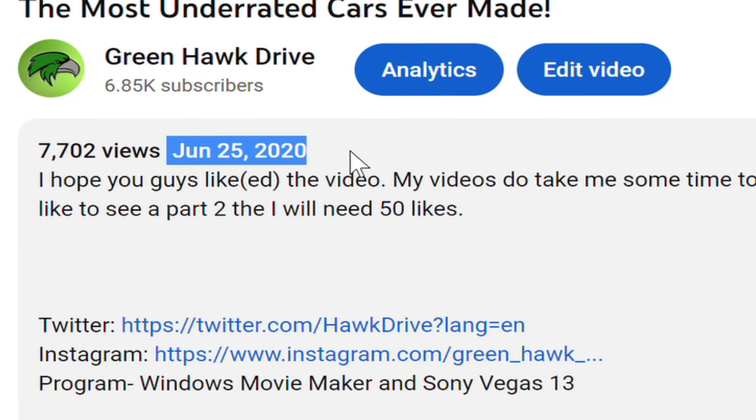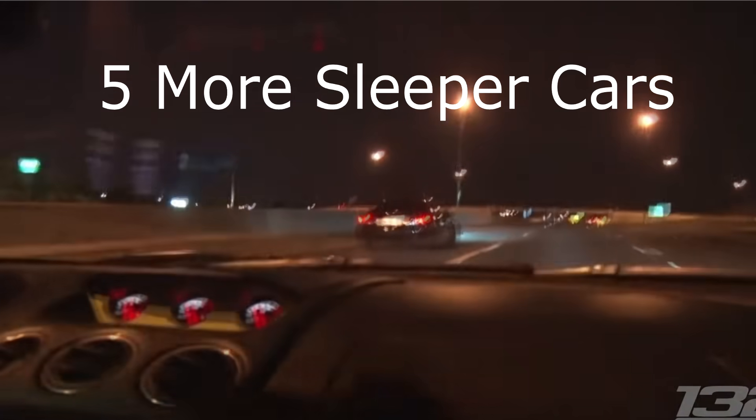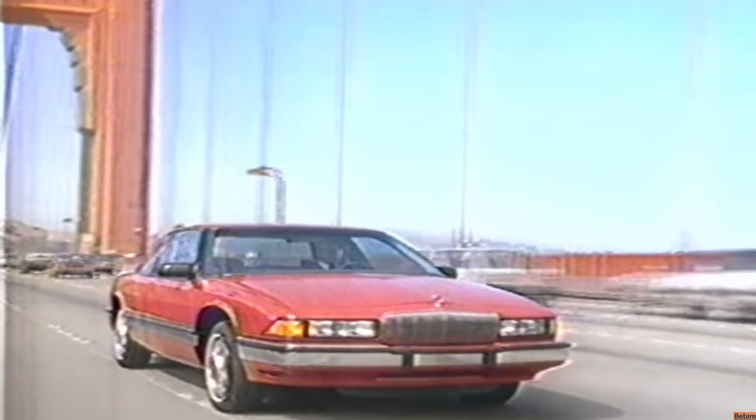It really has been almost three years since my last video, and with my return I want to talk about five more sleeper cars that no one talks about. Buick is not typically known for producing high performance cars, as the brand has traditionally focused more on luxury and comfort. However, one car comes to mind that does not meet this stereotype — the Buick Regal GS.